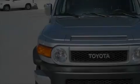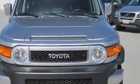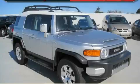It features a 4.0-liter six-cylinder engine, an automatic transmission, and four-wheel drive. Not to mention that this Toyota qualifies for the Carfax buyback guarantee. Contact us today and schedule your opportunity to see this SUV in person.